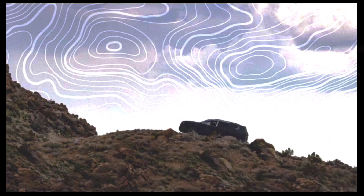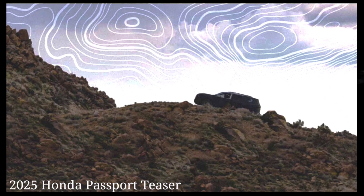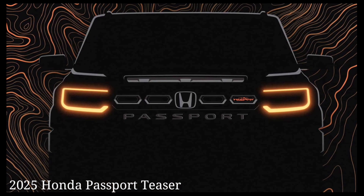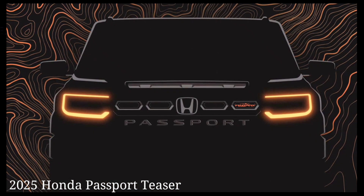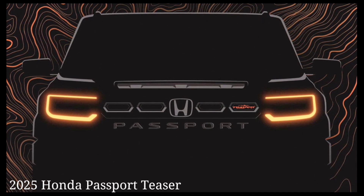This first teaser image gives us an idea of what we can expect from Honda's next SUV. The lone photo previews the Passport's updated front end, complete with amber lighting signatures, four hexagonal grille inserts — very Jeep-esque — and a Passport wordmark stretched across the front bumper.